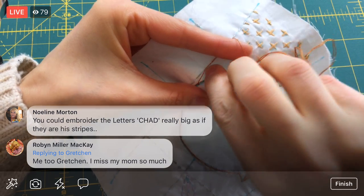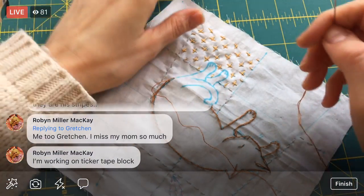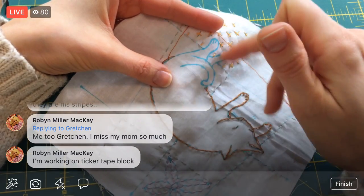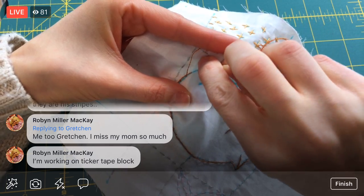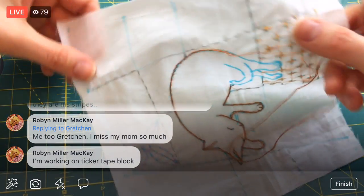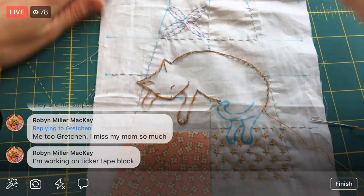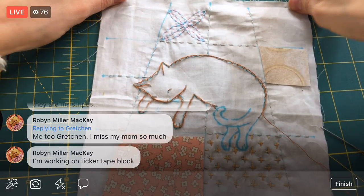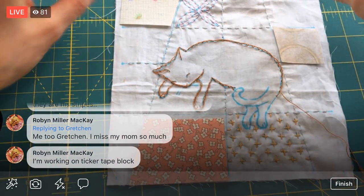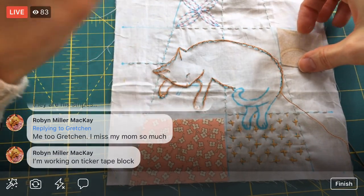Maybe we'll get him done — that'd be pretty nice! If we get Chad done tonight, then tomorrow we'll do the little whiskers real quick. Then we'll fuse the fabric pieces on. If you guys haven't seen this block yet, there are actually little fabric pieces that go on here too — we have them all set and ready to go, we just haven't fused them on yet. Then we'll start blanket stitches around those pieces once they're on.